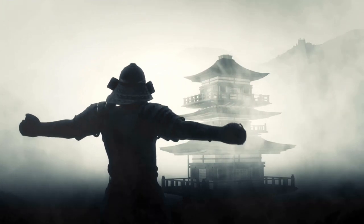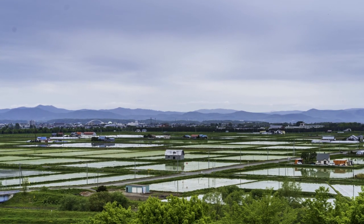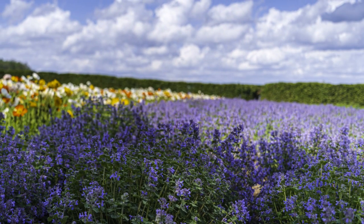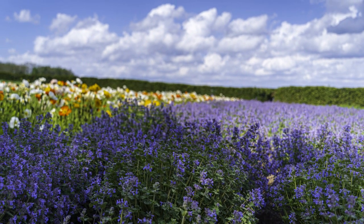Oh, and did we mention the samurai ghosts? Just a little something to add to the charm and lore of your new home. Owning a Japanese castle may not be for the faint of heart, but for those with a sense of adventure and a love for history, it's an opportunity like no other.